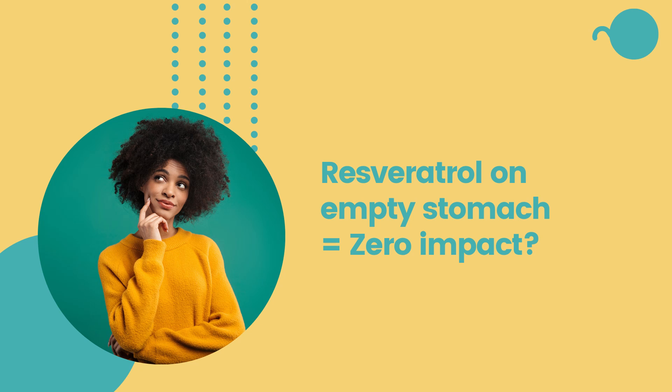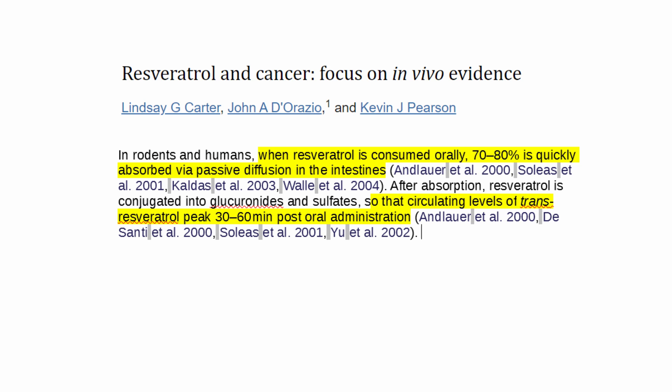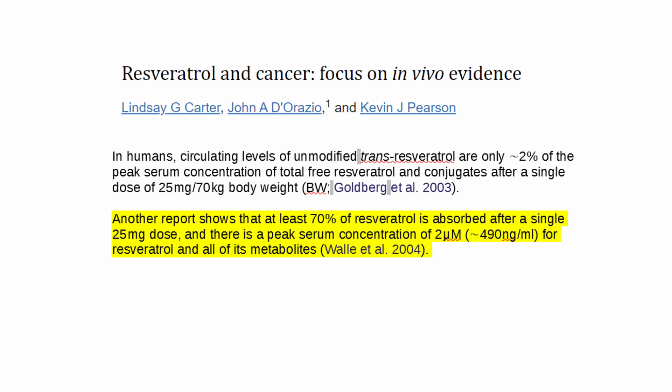Taking resveratrol with red wine or mixing your polyphenols with red wine and taking it with a meal — a meal with fat — makes sense. Now, if you just take resveratrol or those polyphenols on an empty stomach, do you get zero impact? When resveratrol is consumed orally, 70 to 80% is quickly absorbed by passive diffusion in the intestines. Another report shows that at least 70% of resveratrol is absorbed after a single 25mg dose. So resveratrol doesn't need a pump or a chaperone or a carrier to carry it inside the body, suggesting absorption even without fat or alcohol, but probably to a lower extent.